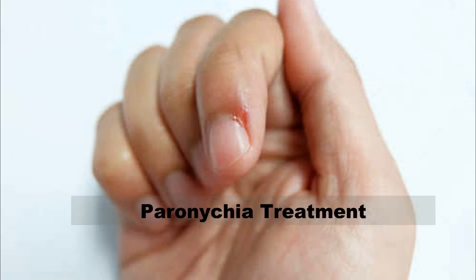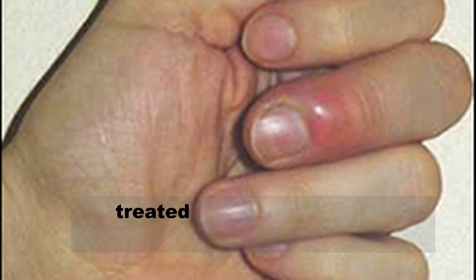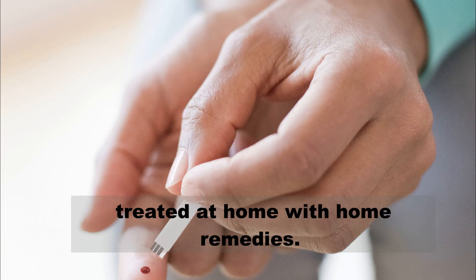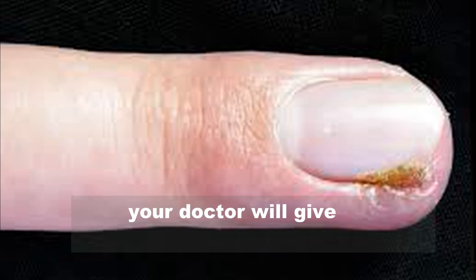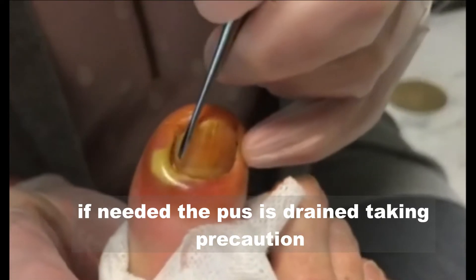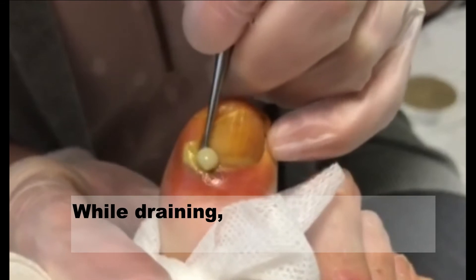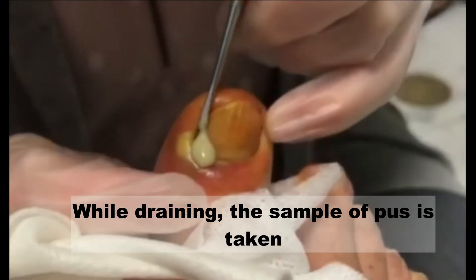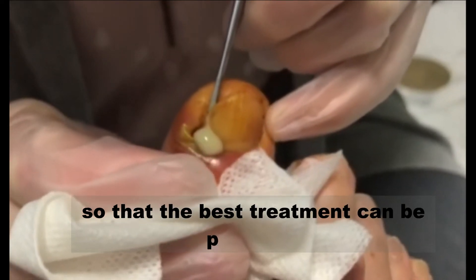Mild cases of paronychia can be successfully treated at home with home remedies. If home treatment is not responding, your doctor will give you antibiotics, or if needed, the pus is drained taking precaution that the infection doesn't spread. While draining, a sample of pus is taken to determine the causative agent so that the best treatment can be provided.